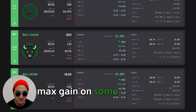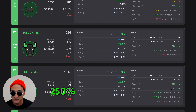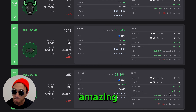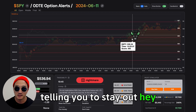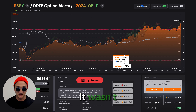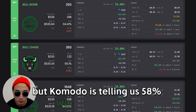Max gain on some of these: 190%, or 250% if you KTR'd it. Just remarkable, amazing — a perfect example of our options trading system working. Telling you to stay out when we prefer price to be below the blue line, and yet Komodo is telling us 58% win rate with edge.